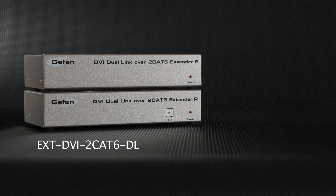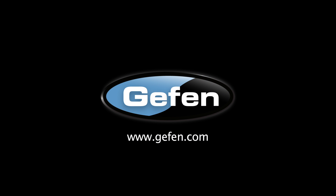Stretch it, split it, switch it — Geffen's got it. For more information on this and other Geffen products, please visit us at www.geffen.com.